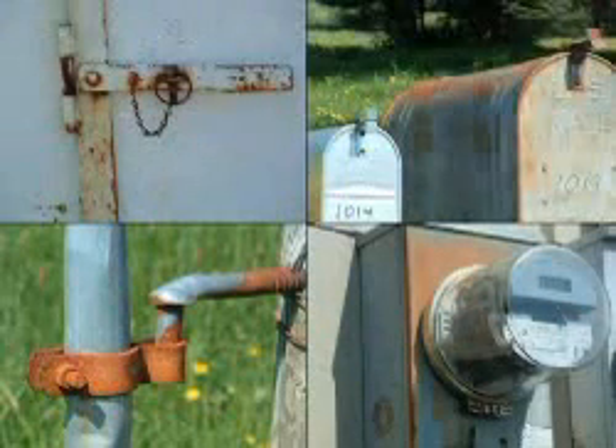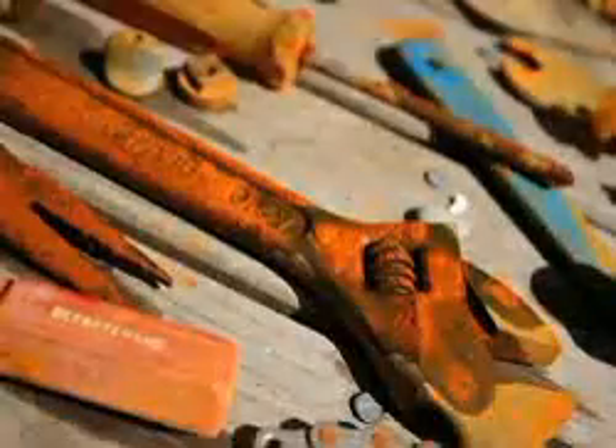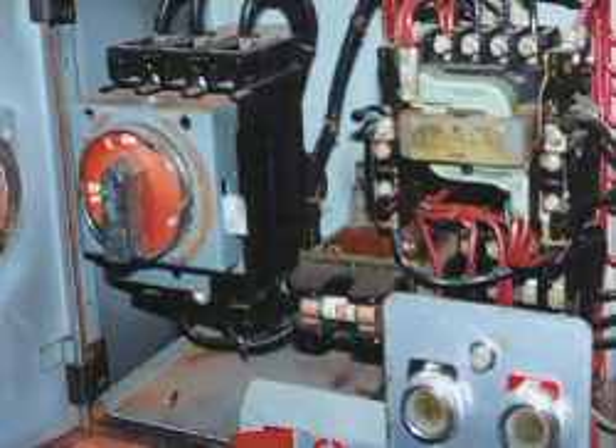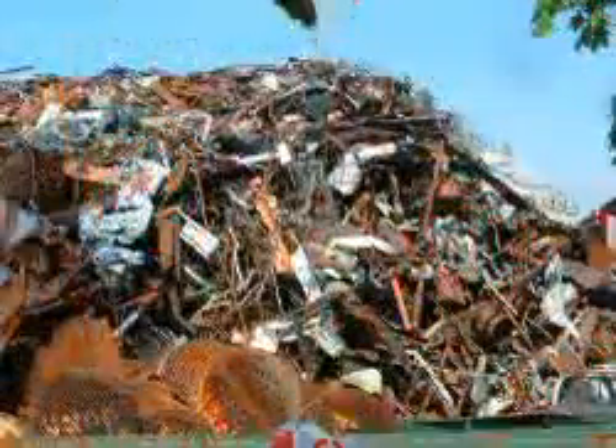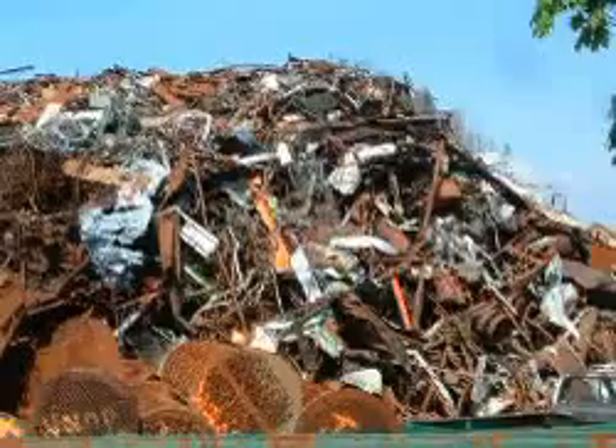Rust robs us every day of both time and money. It eats away at metal like termites gnaw at wood. It ruins locks, hinges, gears, cars, tools, and electronics — anything and everything made of metal. If left untreated, all metal ends up here, in the proverbial rust heap.